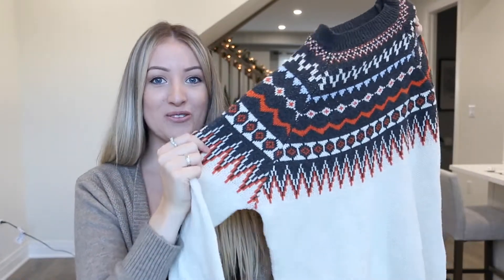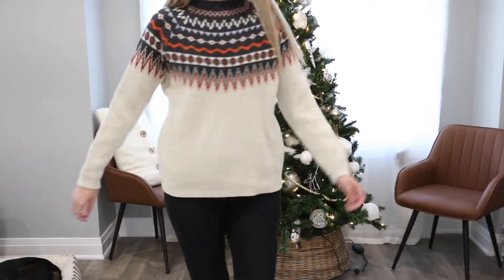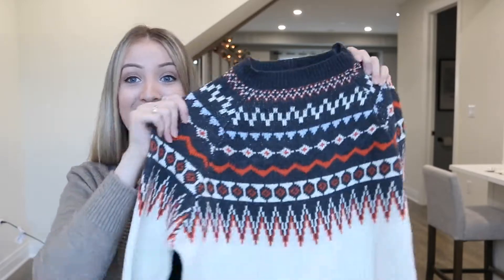The next item is a nice argyle, sort of nordic print sweater. These are really nice and cozy for the fall and winter season. This sweater is also really really thick, really warm, it's decently soft, and I like the pattern. It's really cute.